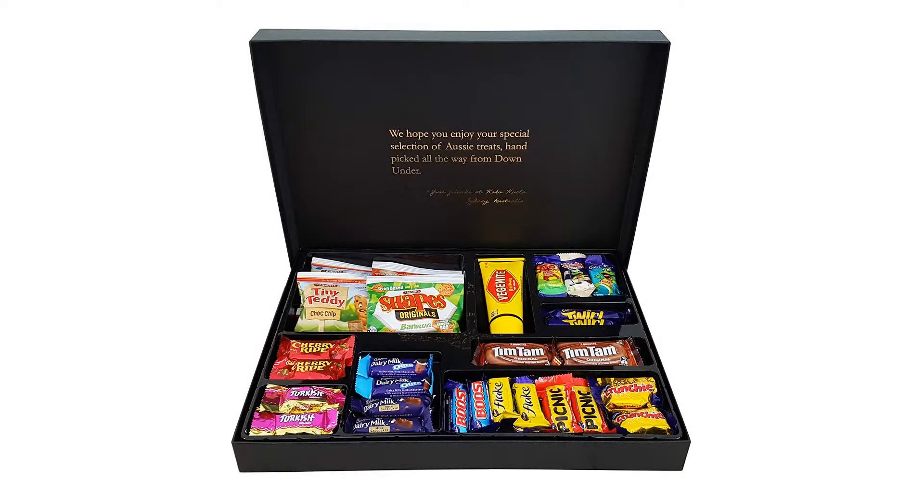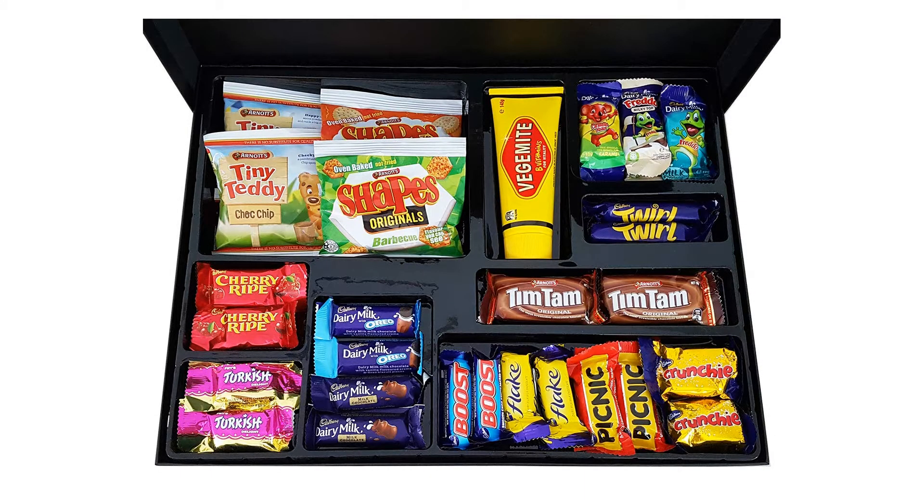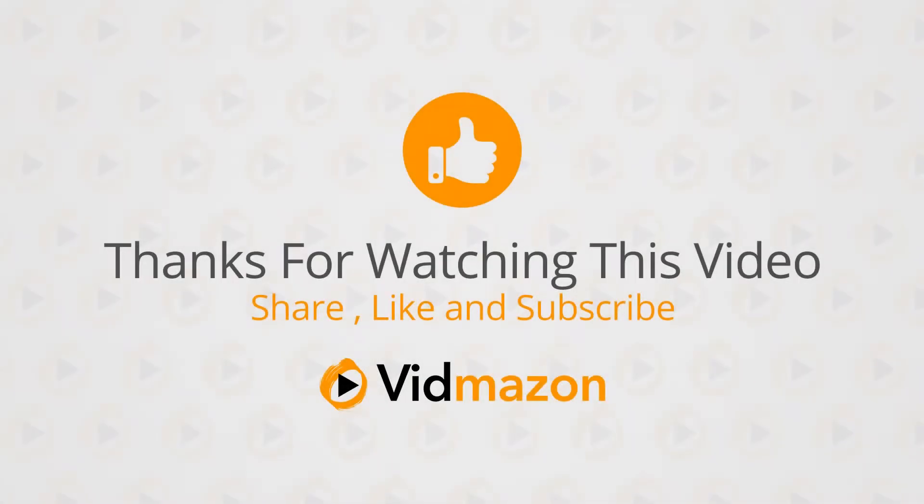Coco Koala Australia specializes in gourmet gifts full of special Aussie treats — Aussie Favorites Gourmet Gift Box: Vegemite, Tim Tam cookies, Cadbury, and more. Coco Koala Australia — for more info and special discounts, please click the link below.